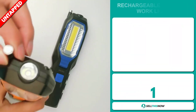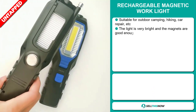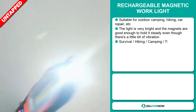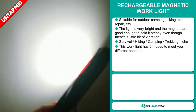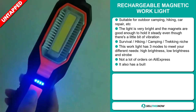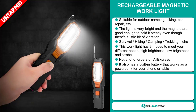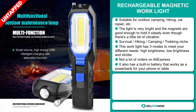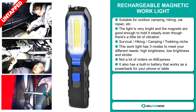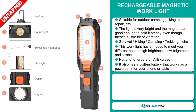Our next product is the rechargeable magnetic work light. This is suitable for outdoor camping, hiking, car repair, and more. The light is very bright and the magnets are good enough to hold it steady even with a little bit of vibration. It falls under the survival, hiking, camping, and trekking niche market. This work light has three modes to meet your different needs: high brightness, low brightness, and strobe. We think it has a lot of untapped potential — so far there haven't been many orders on AliExpress, so you could definitely take advantage of this. It also has a built-in battery that works as a power bank for your phone or tablet.